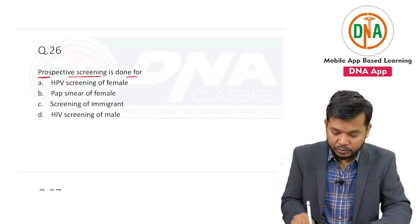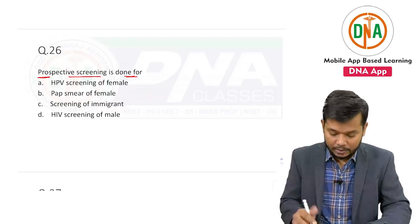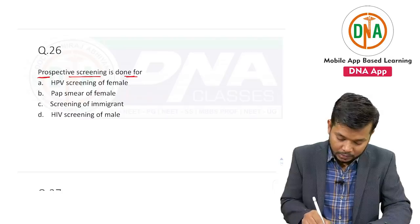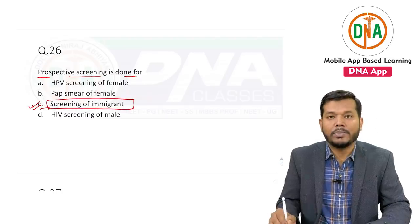Prospective screening is done for the benefit of others. If we look at option — why this will be the correct answer — a screening of immigrants.